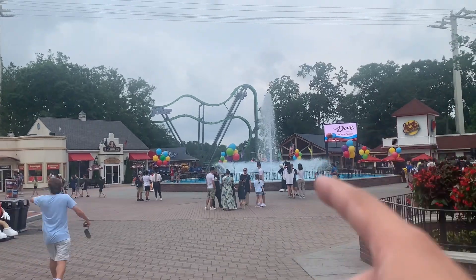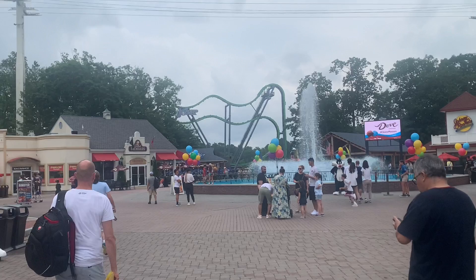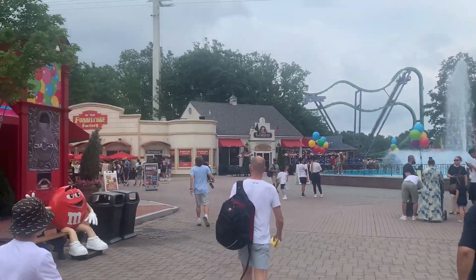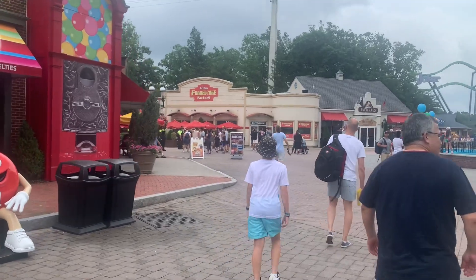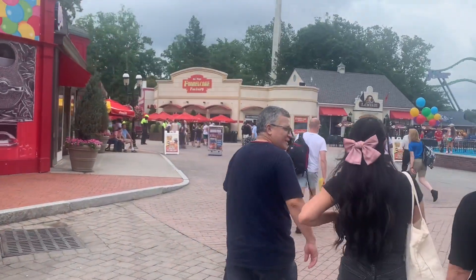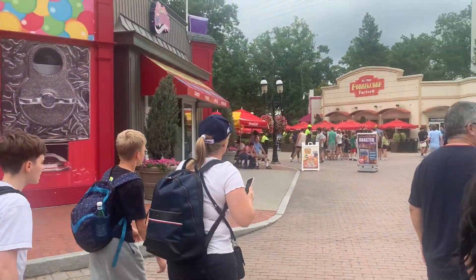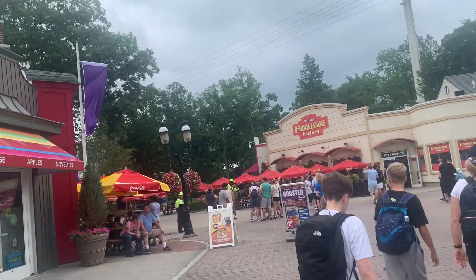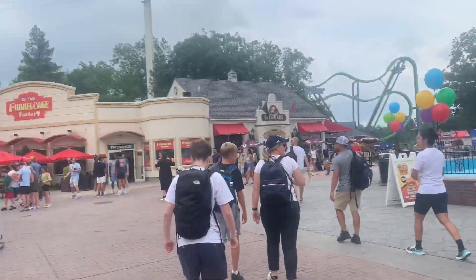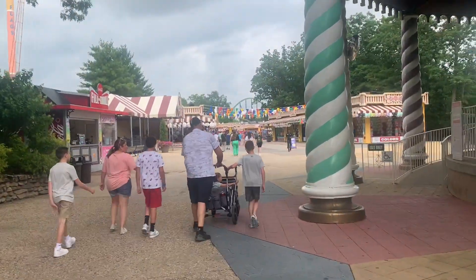Just entered the park — you can see the Joker doing some test runs. This will be my first ever S&S free spin. They do have it blocked off right now, and they've got security over here. That's why we haven't seen Superman, Green Lantern, or Kingda Ka do any test runs — same with El Toro. They do staggered openings, kind of like SeaWorld.